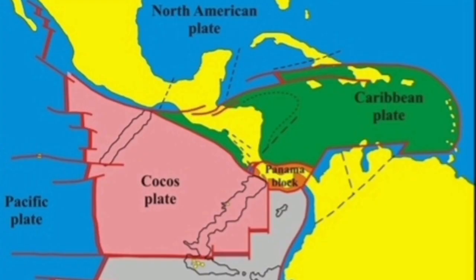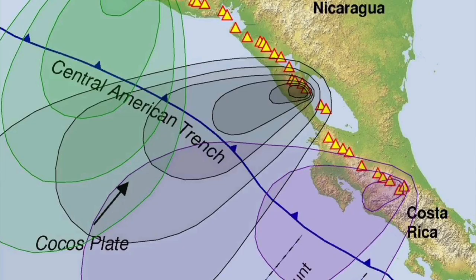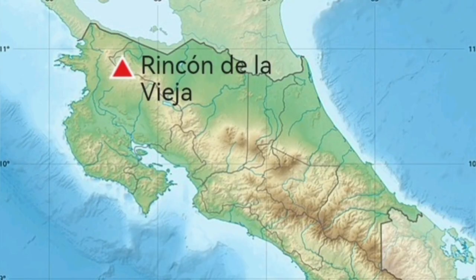This volcano is dangerous because it has access to a lot of water — aquifers are full and a crater lake exists on top. It is in Costa Rica, where the Cocos Plate is undergoing subduction under the Central American Plate, creating a Central American Trench.